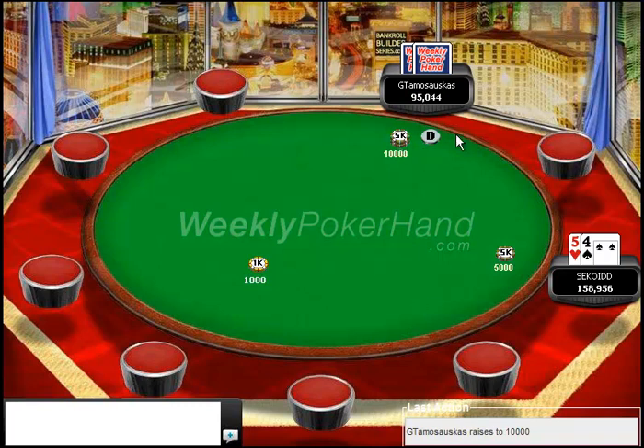Right here, the button raises. Whenever you're playing heads-up, you can expect the button to raise a huge amount of the time. This is pretty standard because he's going to be in position throughout the entire hand. Whenever you're playing out of position heads-up, you want to play very tight. Whenever you have a hand like 5-4, you are basically always going to be better off if you just fold.